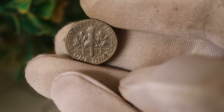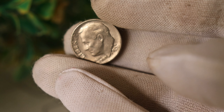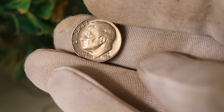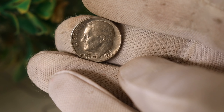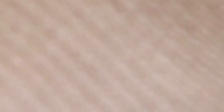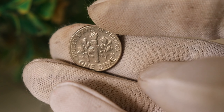Let's start by taking a closer look at the 1974 D1 dime coin. Produced by the United States Mint, this coin might seem like just another part of your loose change, but appearances can be deceiving. Here it is — the 1974 D Roosevelt dime. What sets this coin apart from the rest? That's what we're about to explore.